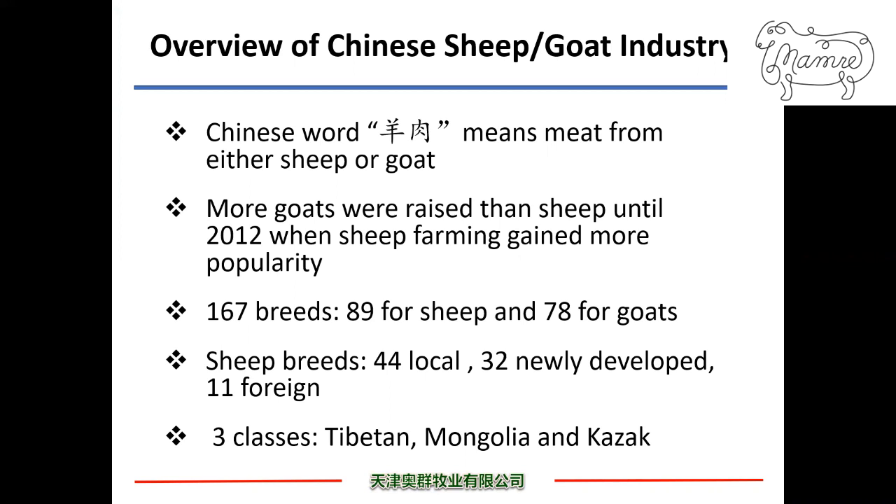Out of the 89 sheep breeds, there are 44 local, 32 newly developed, and 11 foreign primary terminal breeds such as Dorper, Suffolk, Texel, Dorset, Australian White, etc. For all the local breeds, they all belong to three classes: Tibetan, Mongolian, and Kazakh.